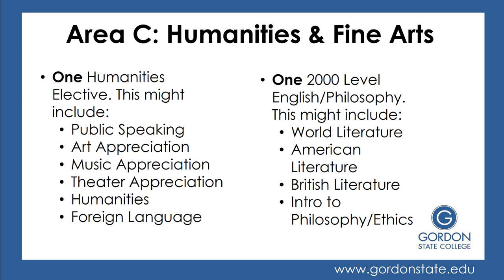In Area C, Humanities and Fine Arts, you'll have two courses. One will be a humanities elective — you might choose things like public speaking, art or music appreciation, theater appreciation, a humanities course, or perhaps a foreign language course. Then you'll also take one upper-level English or philosophy course, such as World, American, or British Literature, or maybe Philosophy or Ethics. So you have choices here; you're only taking two courses.